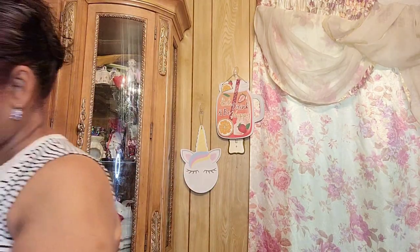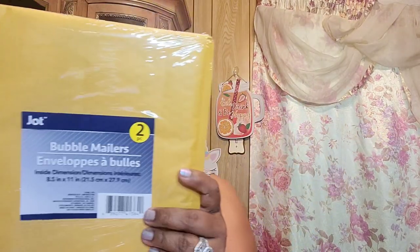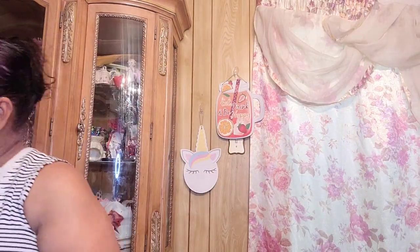I got these bottle mailers — two bottle mailers by Jut. I'm going to give those a shot.